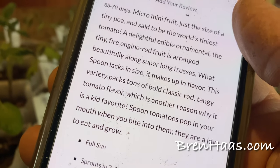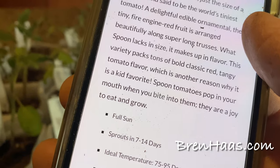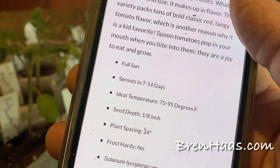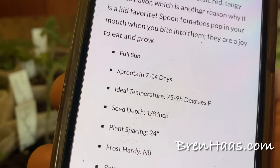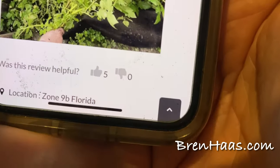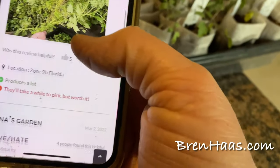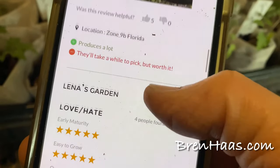It's an edible ornamental — tiny fire engine red fruit arranged beautifully along long trusses. What it lacks in size it makes up in flavor, packed with bold, classic red tangy tomato flavor. It's a kid favorite, and these little tomatoes pop in your mouth when you bite into them. One reviewer said it grows to about five feet tall and five feet wide — this might actually do great in my dome.